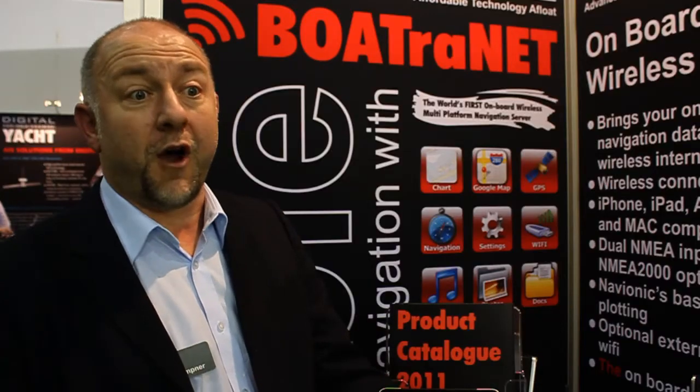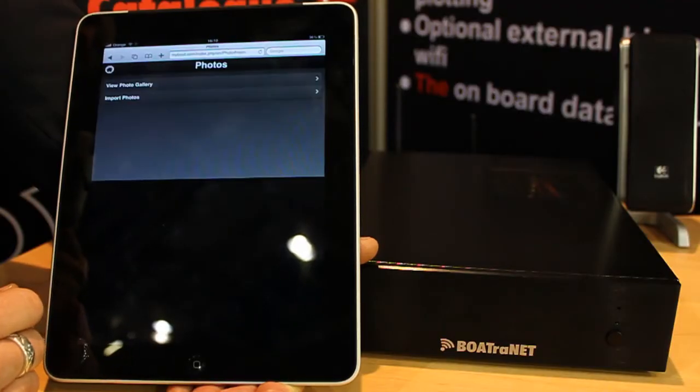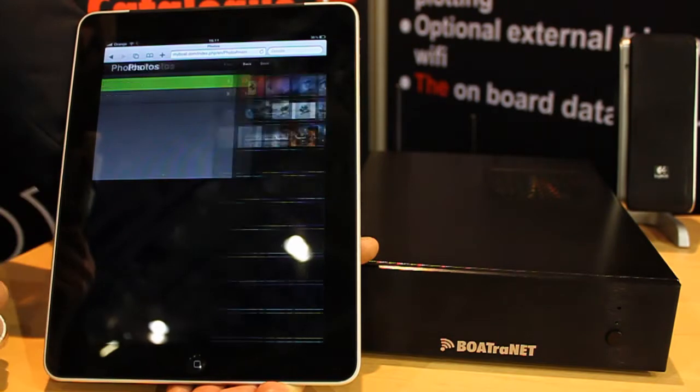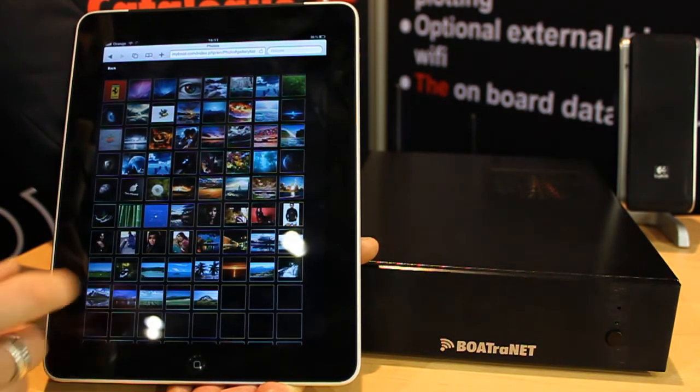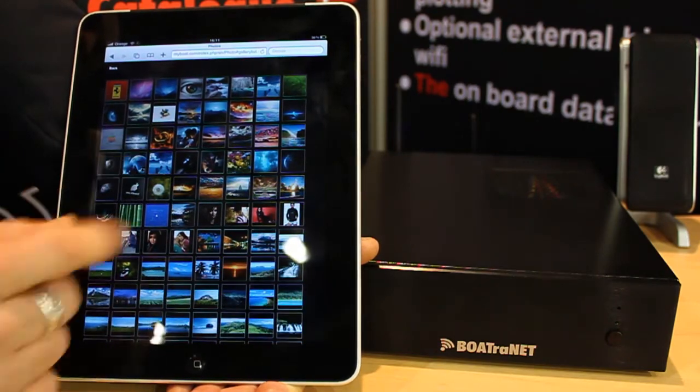Up to 255 people can be concurrently connected to it. So one person could be looking at their photos in the cabin, another person could be listening to music on deck, another person could be looking on the chart of where they are. So it really is a very flexible and powerful system. It will be available at the end of March and it will cost £600 including tax. Thanks.